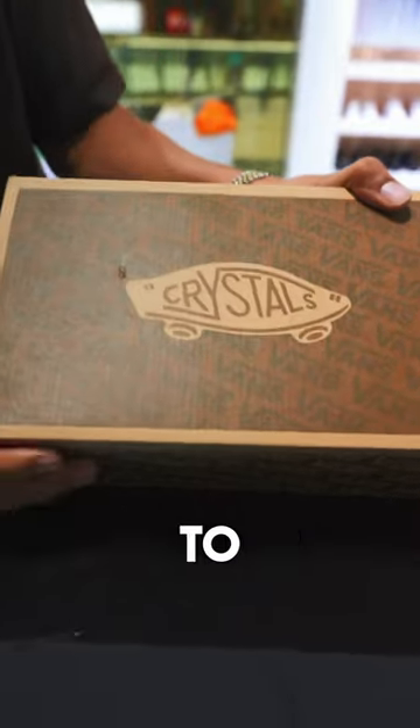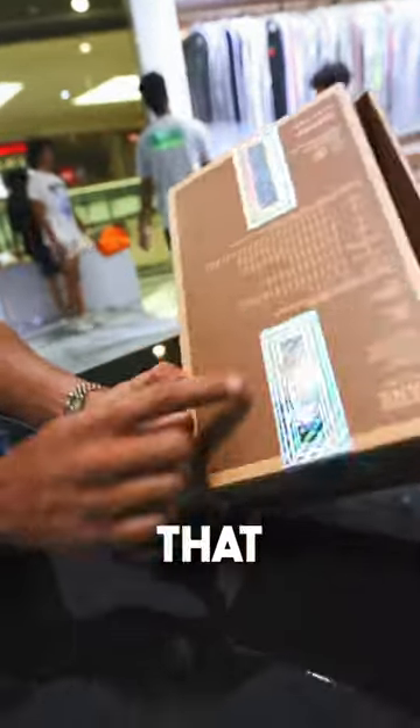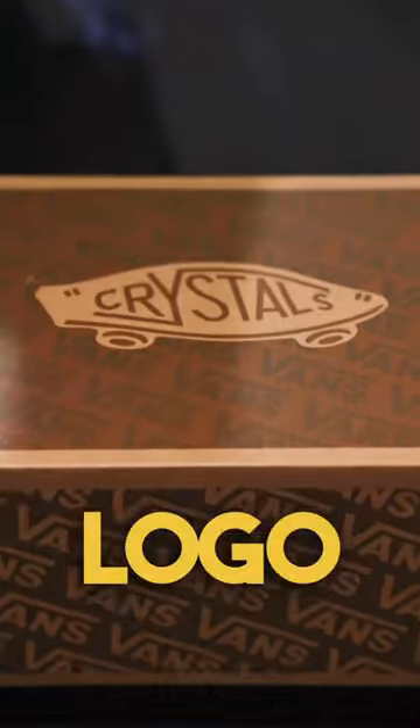First off, take a second to appreciate the crystal logo hit on the top of the box. Plus you've got this iridescent tape all around that says Advisory Board Crystals with the big crystal logo in it.